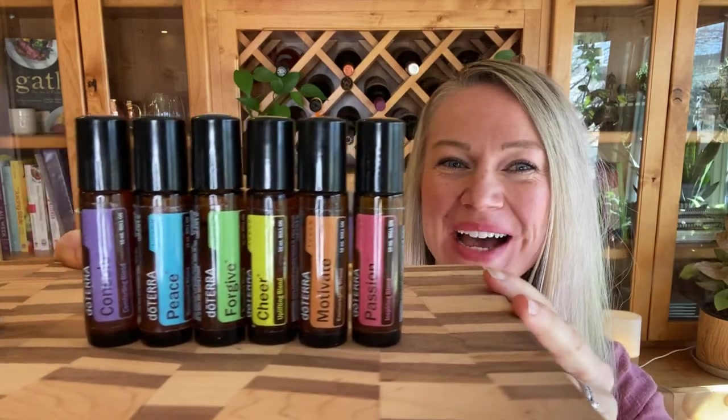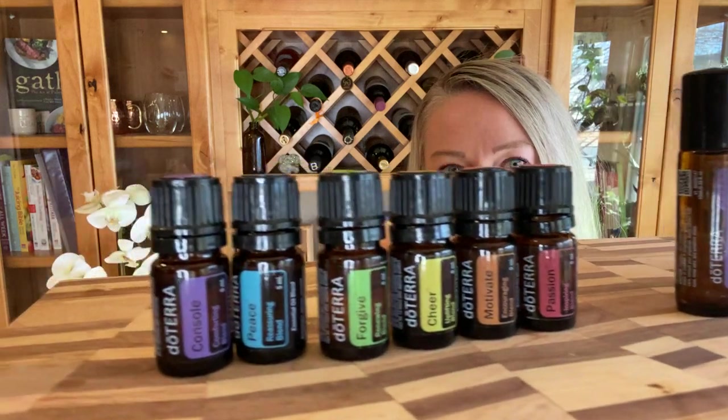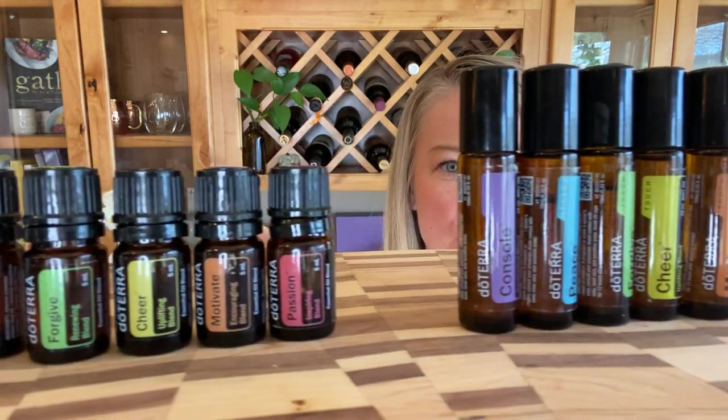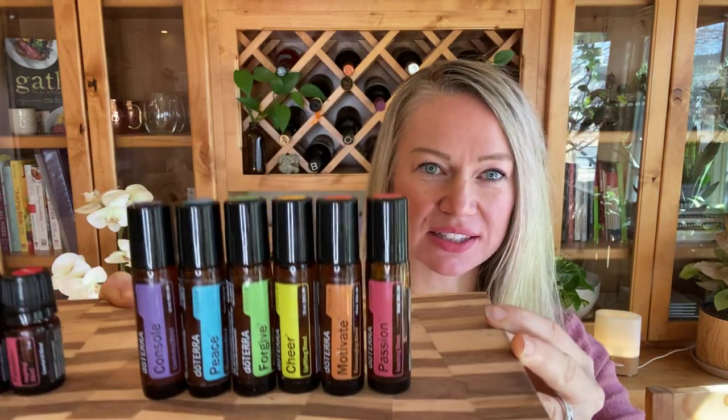Hi friends, welcome back. Regal Smith here and today I'm going to teach you about doTERRA's emotional aromatherapy line. This is how you can use essential oils to support different emotions, how they work, and different ways to apply these essential oils. doTERRA has a set of six essential oils that are specifically designed to be used as a system for emotional aromatherapy.